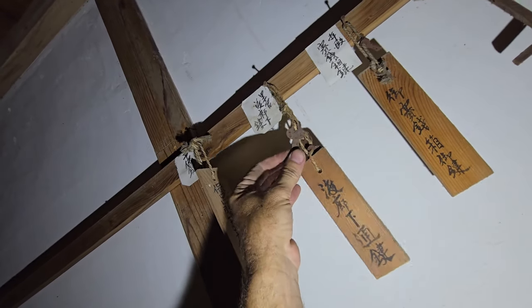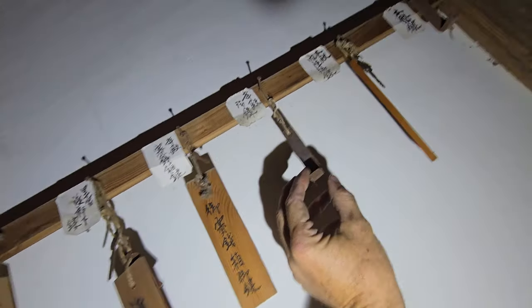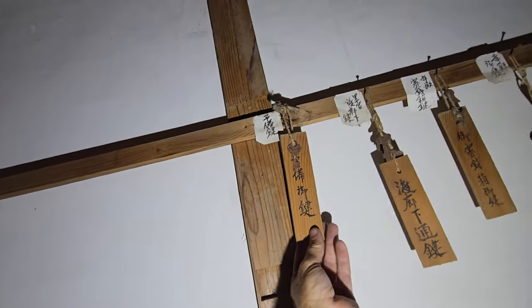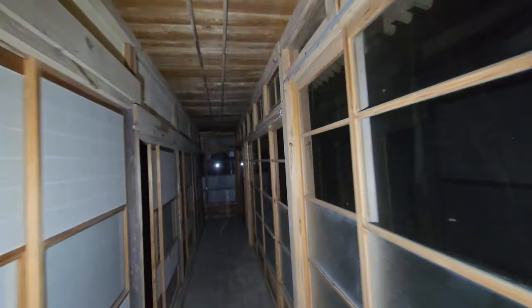I've got to figure all these out — oh, there's another key. This is fun! See what I mean? How fun is this? I can't not have fun doing all this — this is just incredible to be lucky enough to own this and be able to explore it. I'm incredibly lucky.